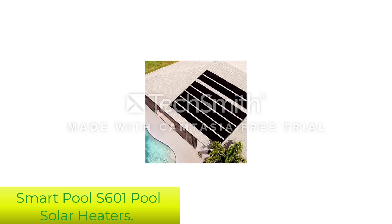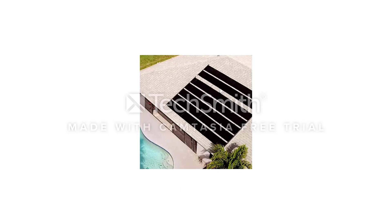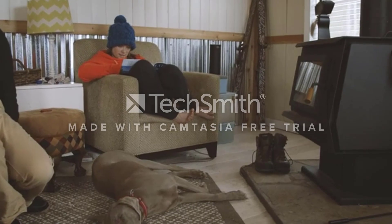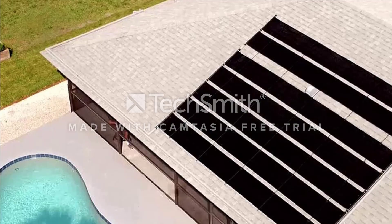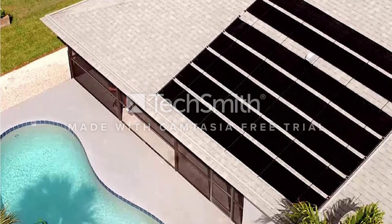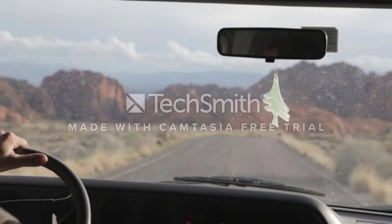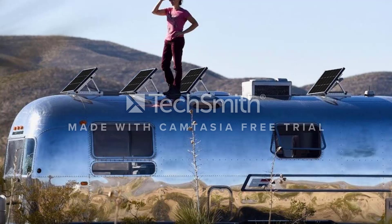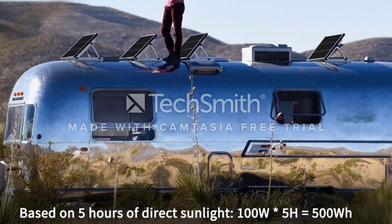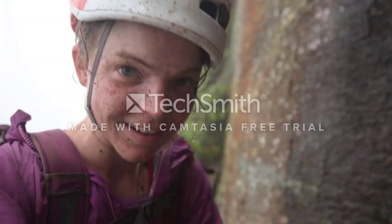Number 5: Smart Pool S601 Pool Solar Heaters. Another popular use for solar energy is to warm up chilly pool water using the sun's energy. Unlike photovoltaic panels that are used to generate electricity, this type of solar system directly heats water by pumping it through tubing. They are a passive means of heating your pool and can be a cost-effective alternative to conventional pool heaters. The Smart Pool S601 features a polypropylene tubing system that warms incoming pool water by passing it through an array measuring 4x20 feet. While some solar panels for pools take up square footage on the ground around your pool, this model mounts to your roof for out-of-the-way energy production.